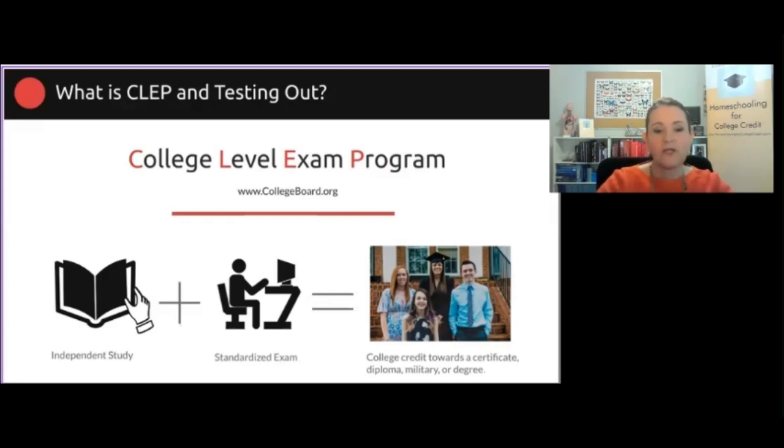When you look at CLEP versus AP, you have a lot of the same subjects, but CLEP is much easier to do because it's a multiple choice exam that anyone can study for using any type of resources they want. If you have a student who learns best through videos, their entire study program can be videos and documentaries, even YouTube. If they prefer a paper textbook, they can do that. They'll do an independent study. The standardized CLEP exam is multiple choice on a computer — they just point and click.